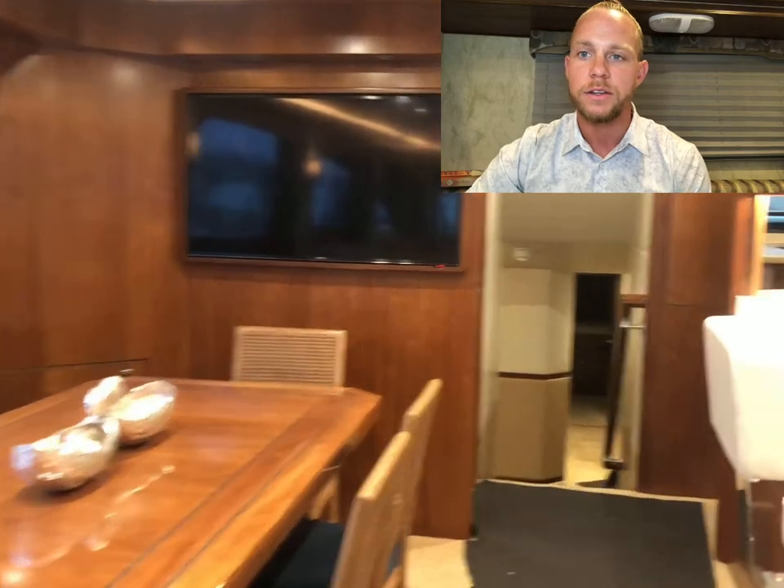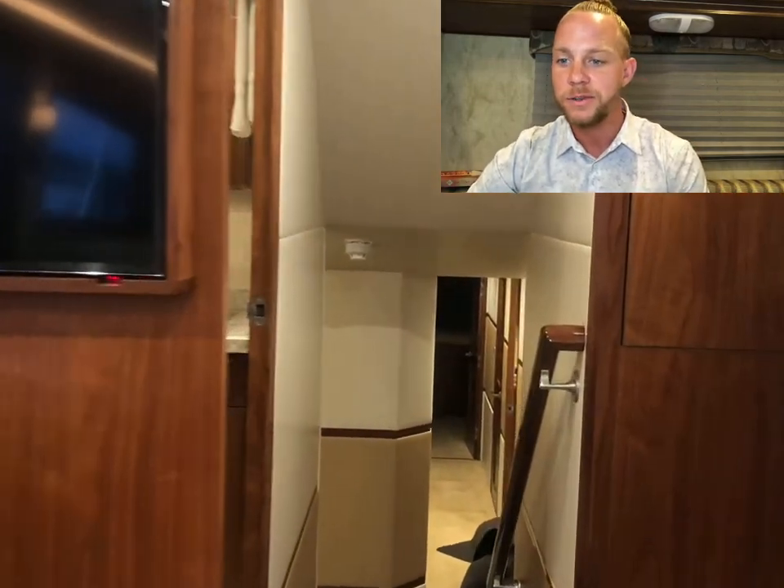Coming back down, we're in the galley again, just doing a quick walkthrough so you can kind of see the space and how long it takes just to walk through. And then to your left, a quick video of the bathroom — nothing special, but just a quick little guest bathroom there.